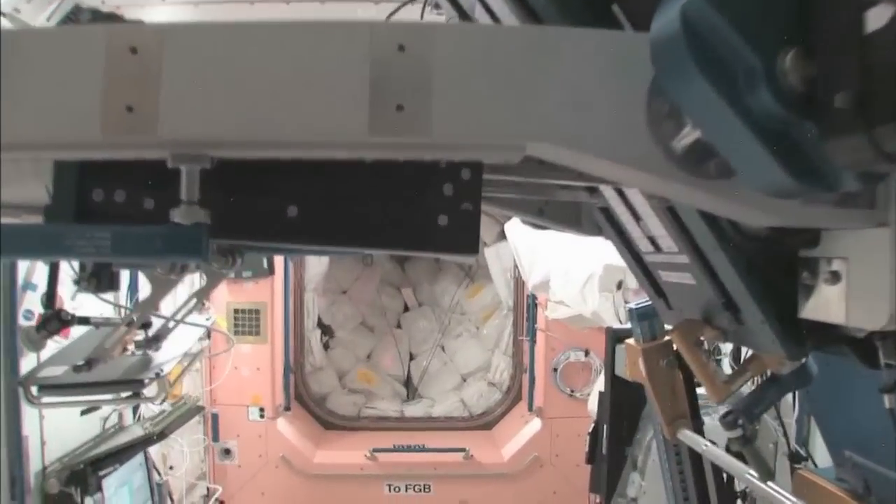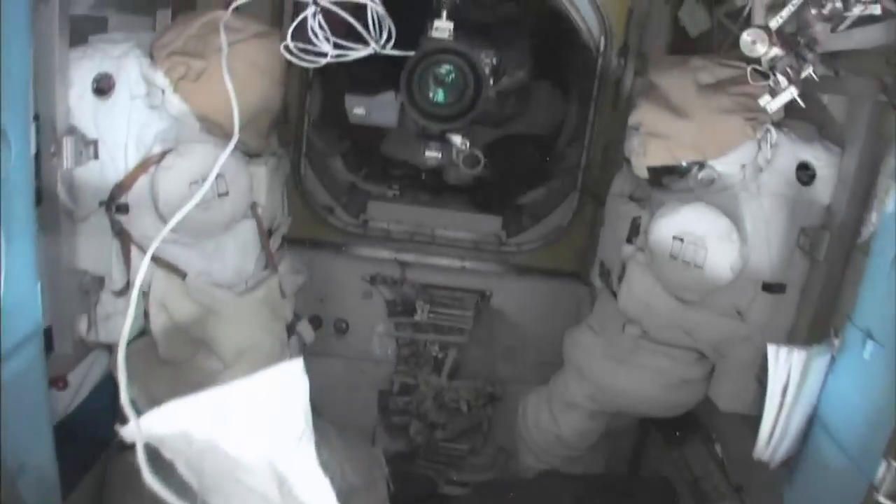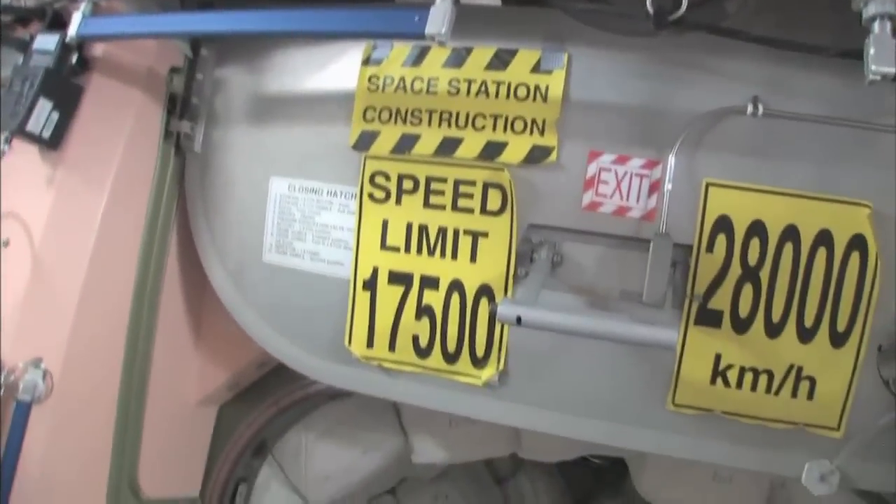Now we're going to go back into one of the first modules, Node 1, which is also called Unity. This is our pond or wall of water down here — we have different kinds, and these are called contingency water containers, CWCs. There's water you can drink and water you can use for other things like flush water or generating oxygen. Now here's the Quest airlock. This crew lock is a hatch that goes outside into space. We're storing EVA-related things here. You can see this is a SAFER, which is a jet backpack that we wear on the outside of our spacesuits — in case we get separated from the spaceship, we can fly our way back in.